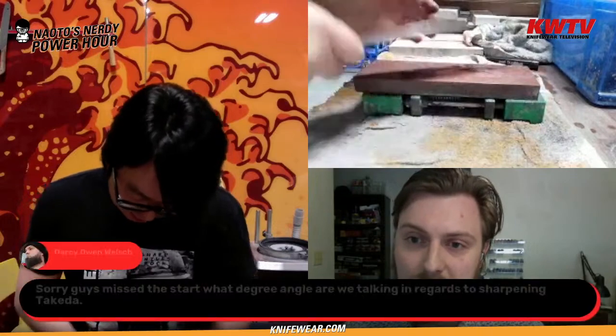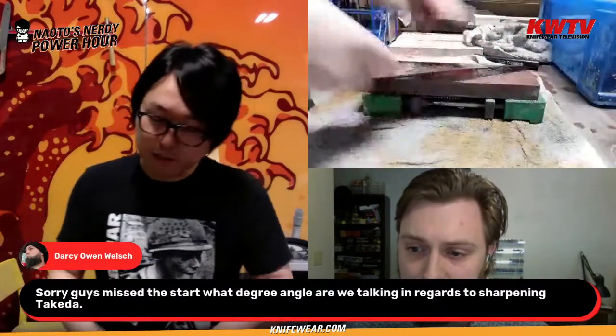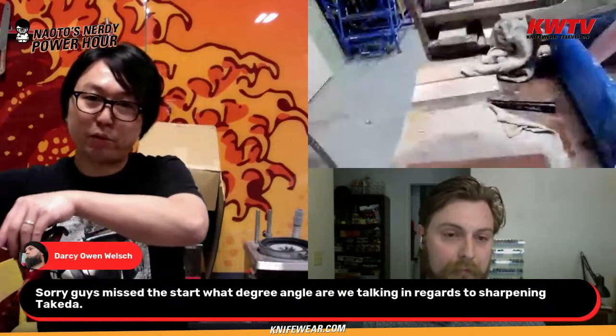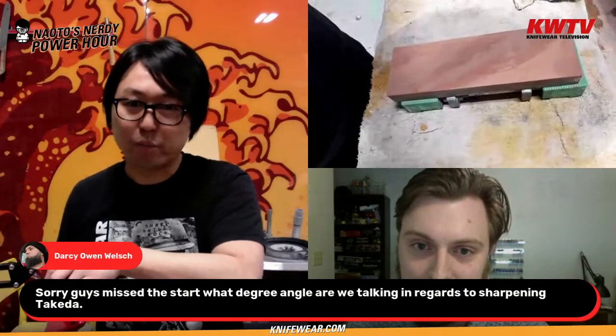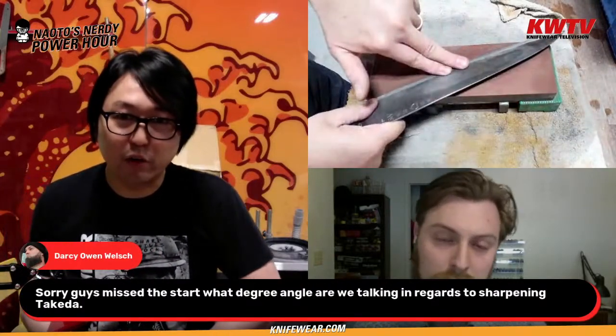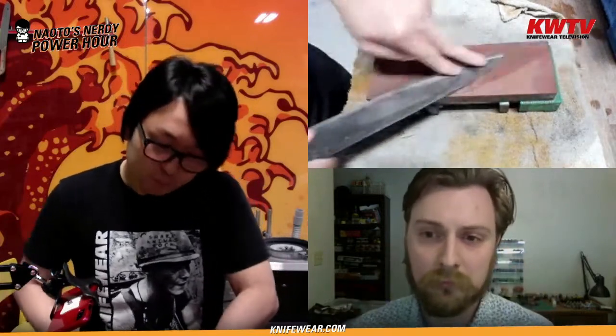Question from Darcy: 'What degree angle are we talking about for sharpening a Takeda?' The Takeda sharpening basically just follows the bevel — you don't raise the angle at all. The easiest way is to lay it flat, push where the bevel is, and that gives you the space — that's the angle. There is a bit of an angle, but you're not setting a bevel yourself; you're just teeter-tottering it onto the bevel. That's all you're sharpening.